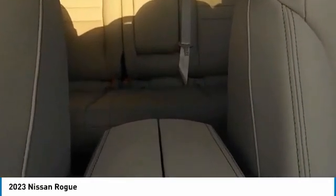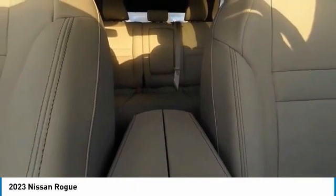Remote keyless entry, integrated turn signal mirrors, retractable cargo cover, speed control.